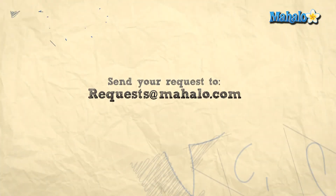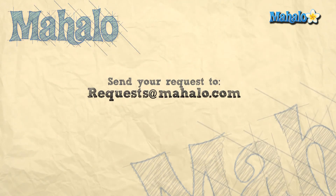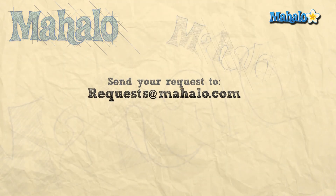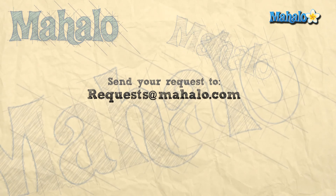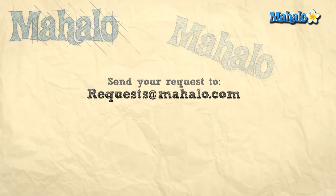Thanks for watching, and if you want to learn more about this subject, click on the link below. Or if you want to learn more biology, feel free to click on any links around me. Please rate, comment, and subscribe to this channel. Or if you have ideas for more videos, send us an email at requests@mahalo.com. Thanks for learning.